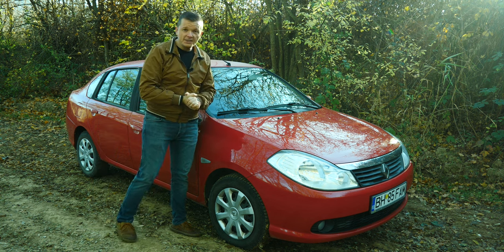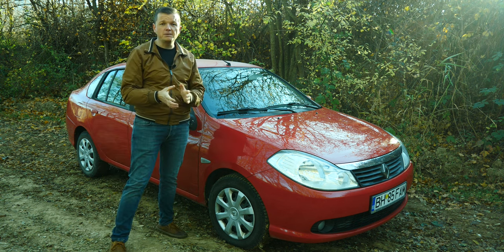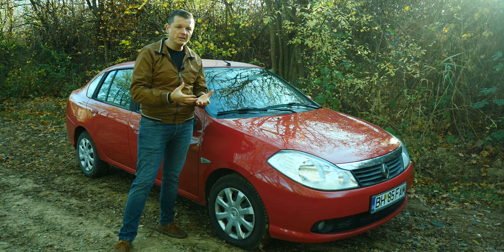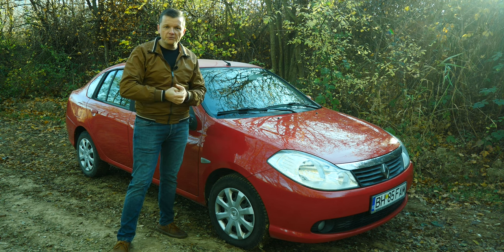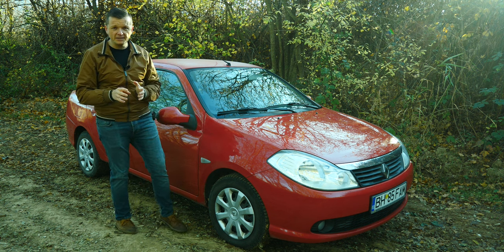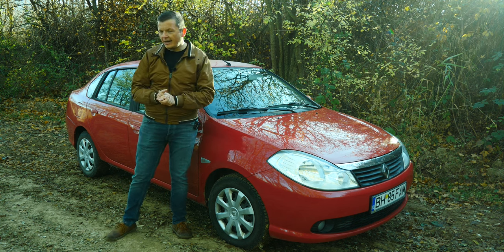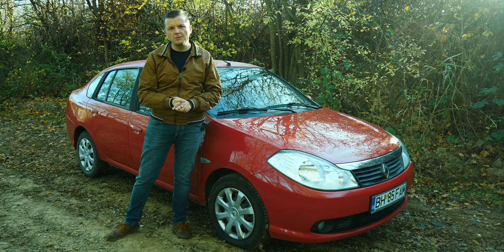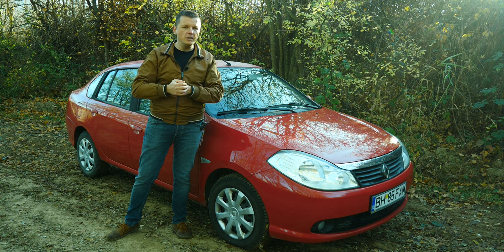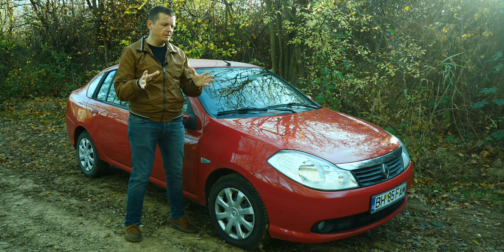Let's talk mechanics. X62 platform — what does that mean? At least in the back, the suspension setup is not that great; it's oriented towards reliability and resisting rough roads. It's a semi-rigid setup. Renault's suspension here is a subframe connecting the rear wheels — it doesn't offer great driving dynamics, but it works.